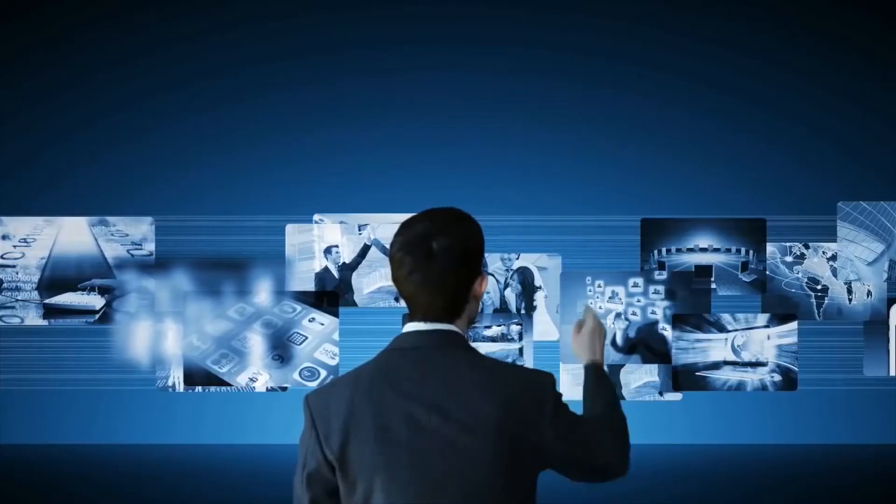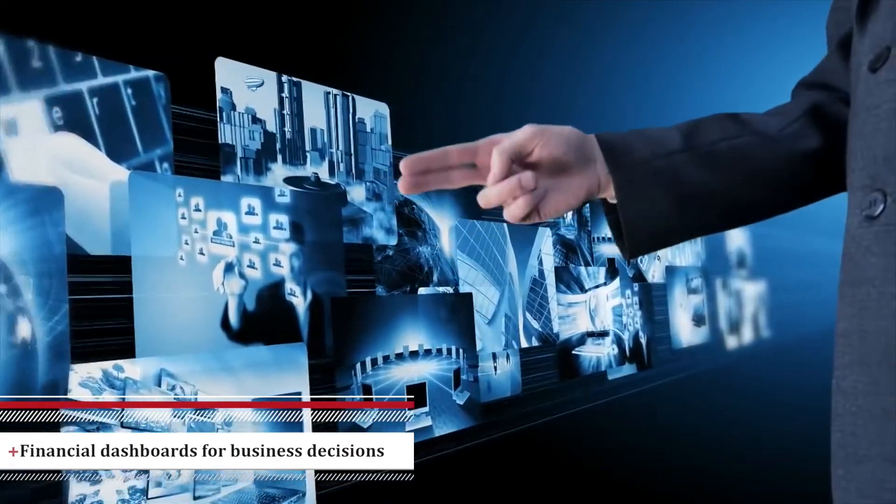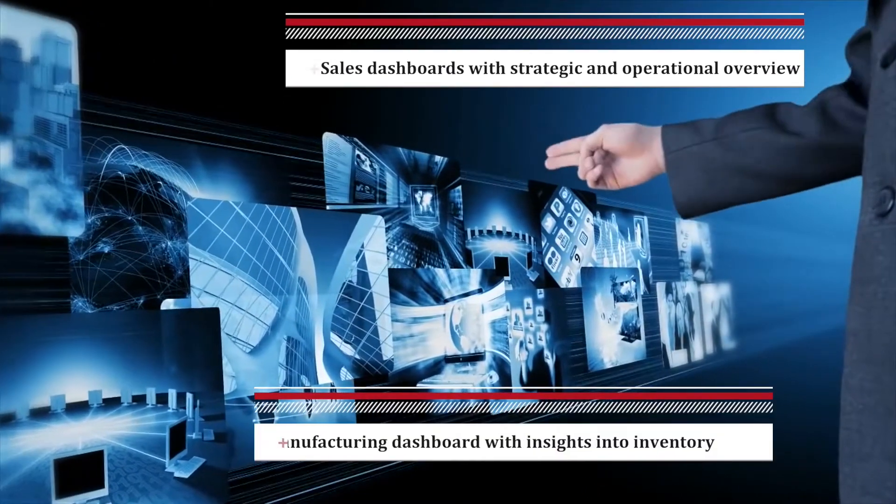IT Analytics CXO Dashboard is a robust SAP Analytics Cloud solution package for a 360-degree business perspective.